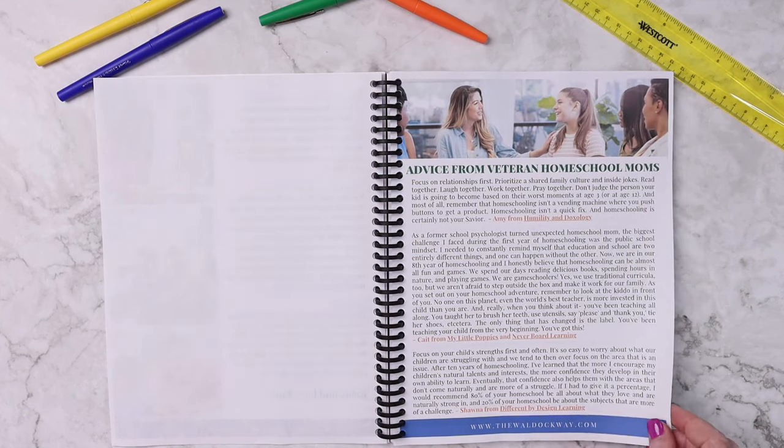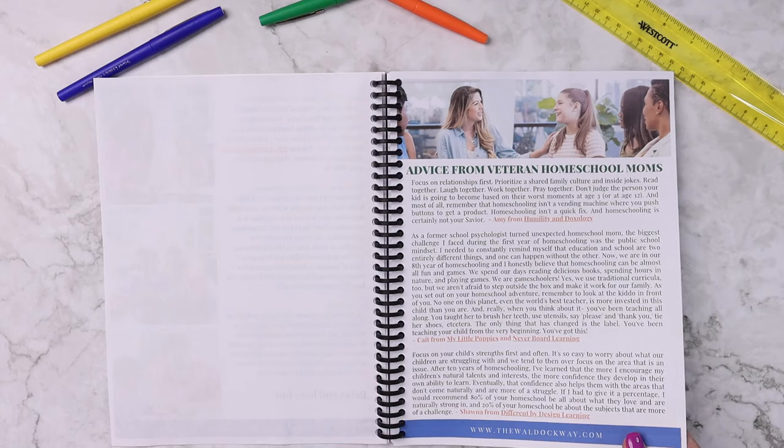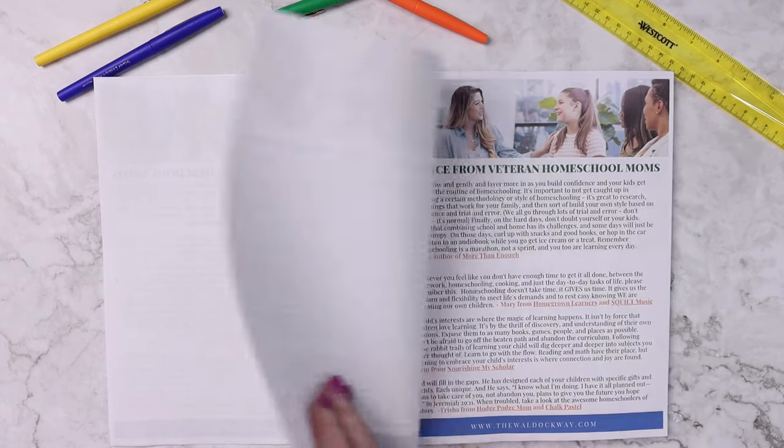There's advice from veteran homeschool moms. I reached out to a good handful of moms that I personally look up to in the homeschool community and asked them for their best tips and tricks, and I have included that in here for you.